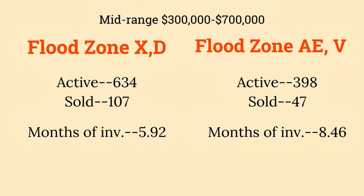For the mid-range homes — $300,000 to $700,000 — in X and D we have 5.92 months of inventory, definitely heading into a buyer's market. In A, E, and V we are at 8.46 months of inventory.